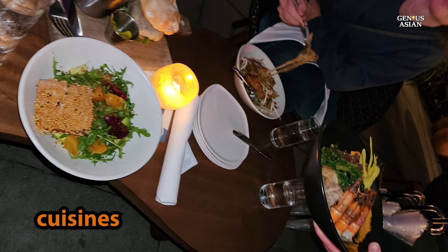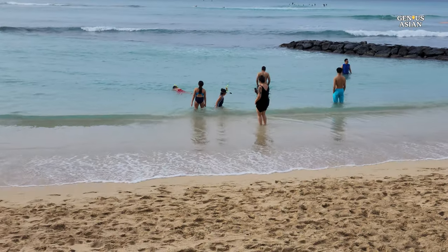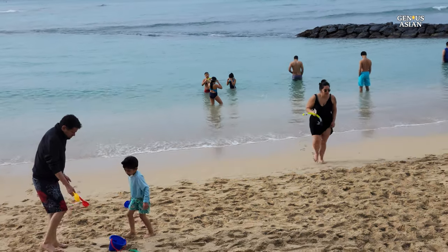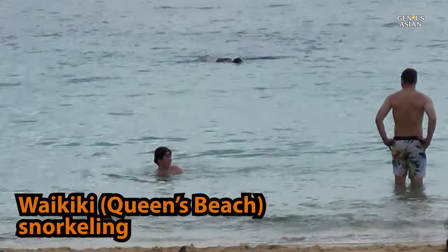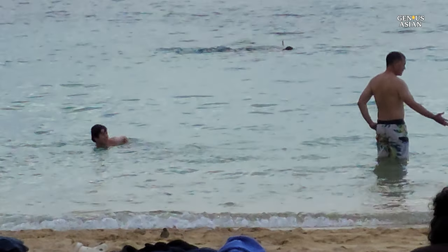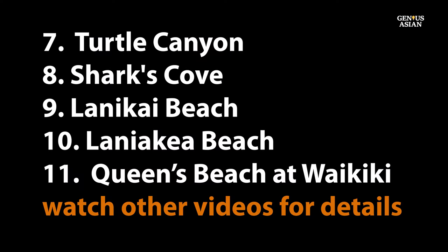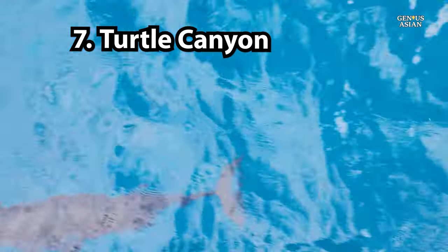Waikiki has an array of diverse international cuisines. You can also snorkel in the lagoons or closer to the Queen's Beach section — there are a variety of fish. We did not see any green turtles there. Turtle Canyon is 1.5 miles offshore from Waikiki Beach, and the only way to get there is via a short boat ride from shore. It is one of the most popular destinations for Oahu snorkeling tours.